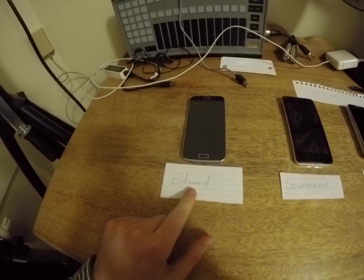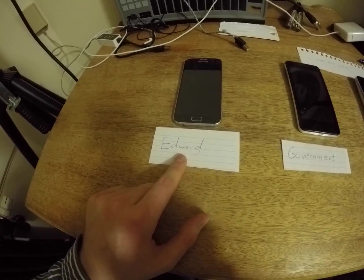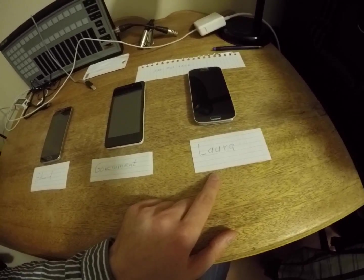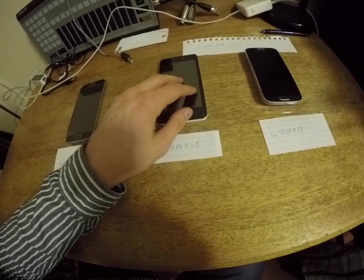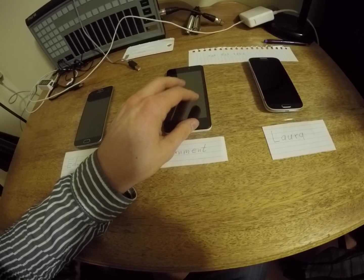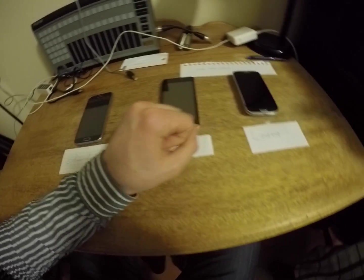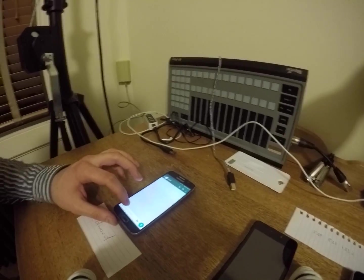Here I have prepared three phones. Here we have Edward — Edward is a whistleblower and wants to communicate very securely. Laura is a journalist and wants to communicate with Edward. Here in the middle is the government, represented as this third phone. In the real world it won't be a phone, it'll be something different, but in this demo it's just going to be this phone. So let's go ahead and have Edward send a message to Laura to introduce himself.